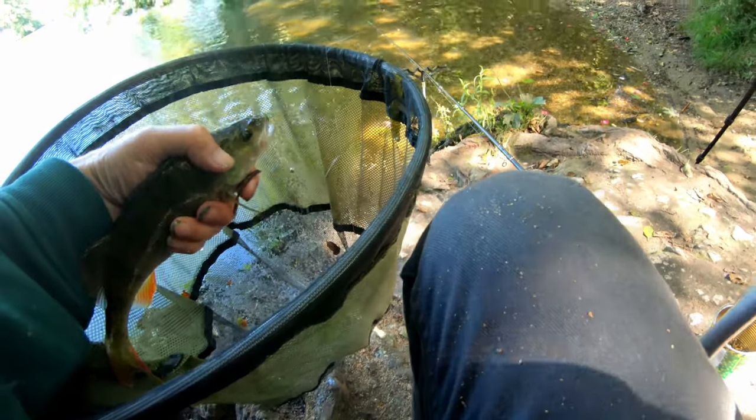Biggest perch of the day so far — that's a stonker. They grow a lot bigger, don't get me wrong, but this is lovely, a really good fish. It just pulled that tip right round. That's what you want to see — wolfed the bait down straight away, no messing about with this one.